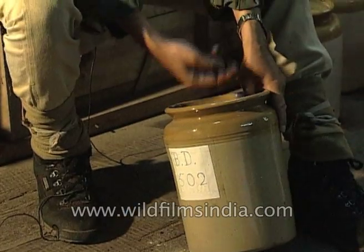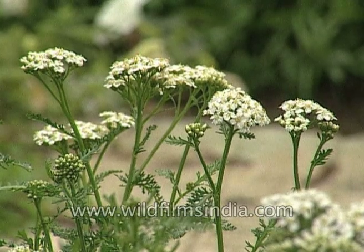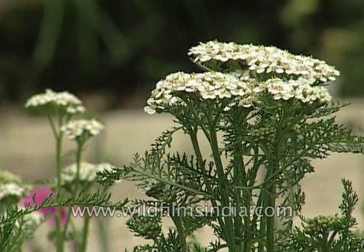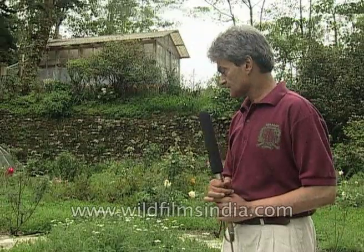502 is made from the yarrow flower, which you see here. It's stuffed in stag bladder, and symbolically, when the ferment is added to the compost heap, it acts as the excretory and secretory organ of the compost. It also replenishes many nutrients.